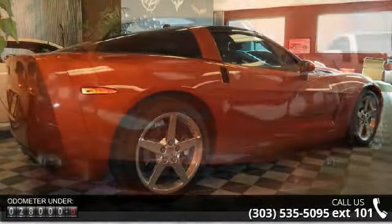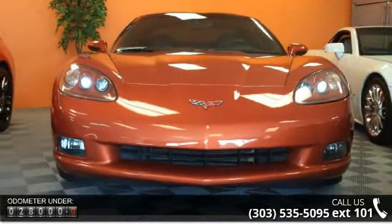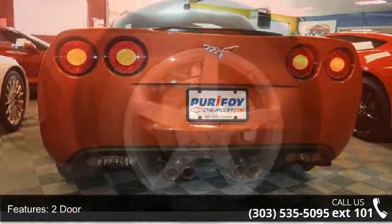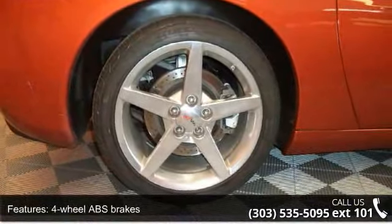This vehicle's top features include 2-door, 4-wheel ABS brakes, ABS and driveline traction control, air conditioning, alloy wheels, aluminum center console trim, aluminum dash trim, and AM/FM radio.